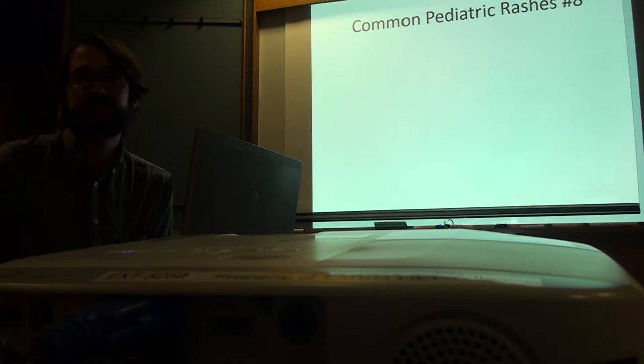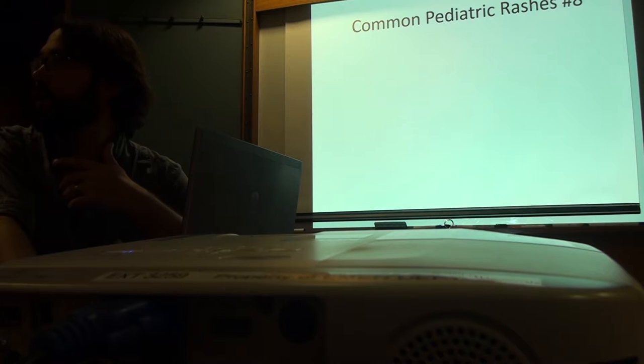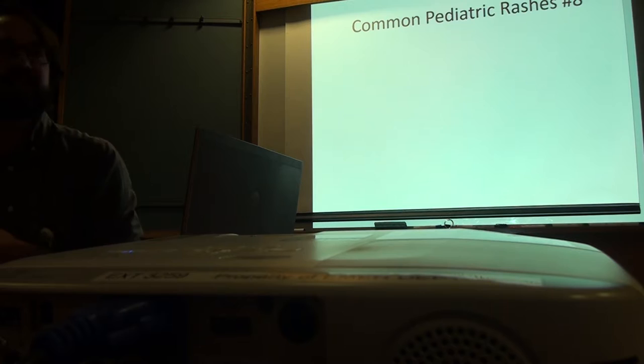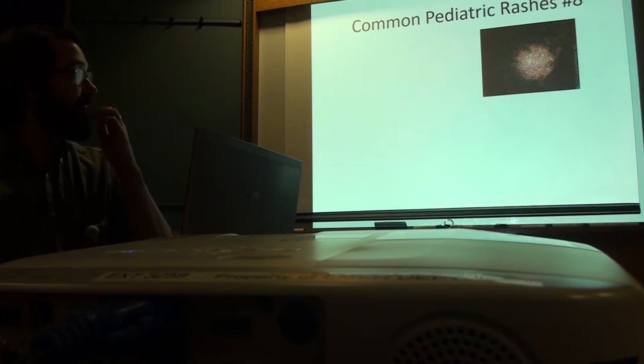Anytime we see umbilication, we should probably put the patient directly into a room because molluscum is highly contagious — but it's contact, not airborne. Warts and molluscum seem to have a genetic component; some kids' immune systems are more susceptible. You won't see it in every kid in the family. We do see quite a bit of those back in the ED because people think they're warts.